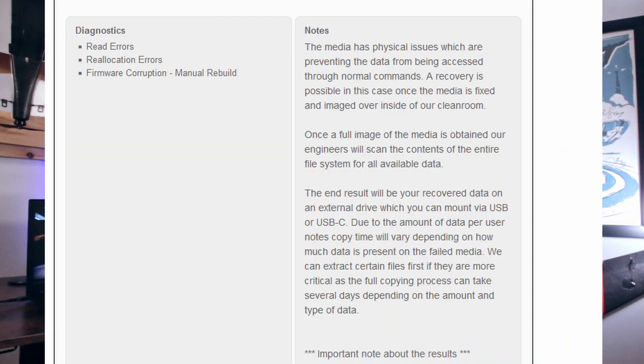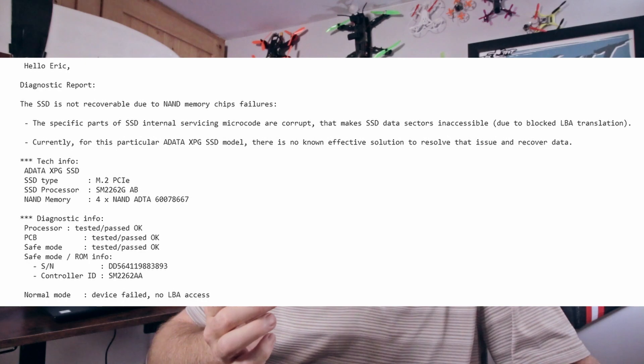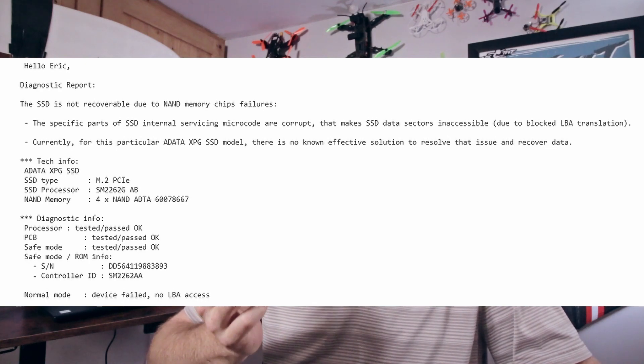I've sent this out to two different labs. The first lab said it's recoverable for several thousand dollars, which I don't have. The second lab said they couldn't recover it, but it checked out fine in many ways.